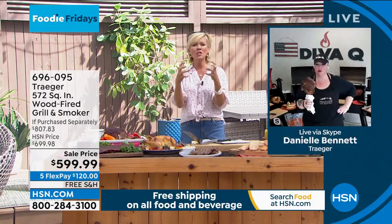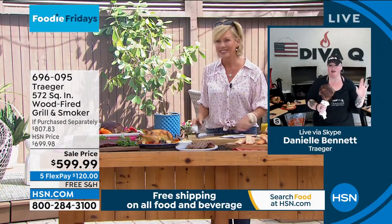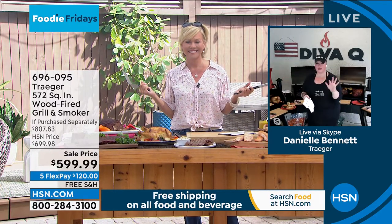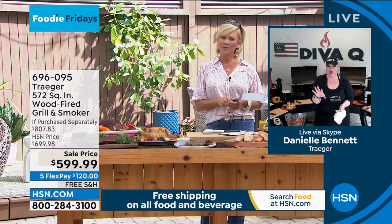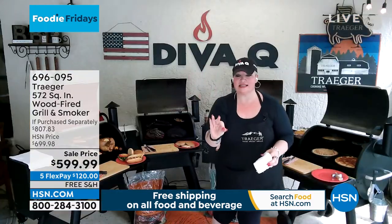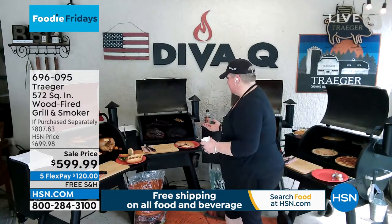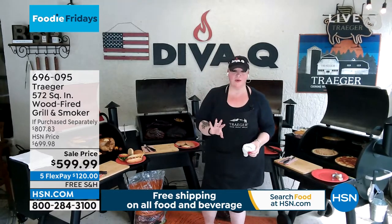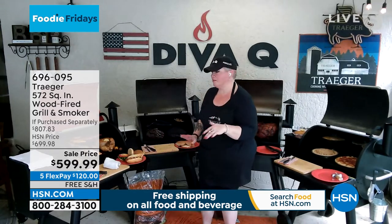Danielle, tell us from your experience - what would you do first if you just got your Traeger grill delivered? I think you have to do pork. Whole pork on a tray is one of the things you put on the grill, let it go, low and slow. And one of the great things is the meat just falls apart.